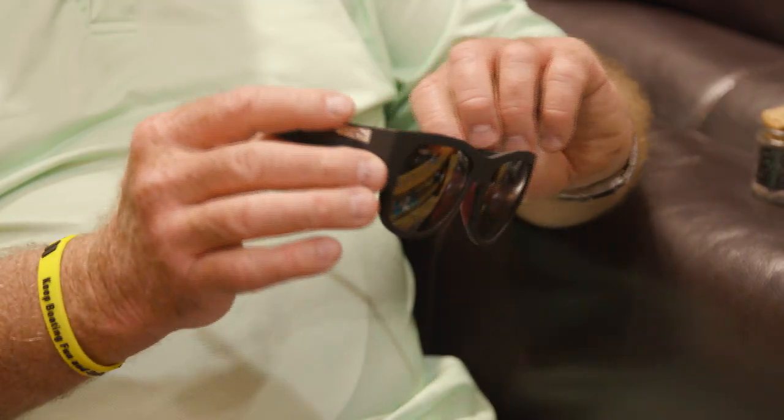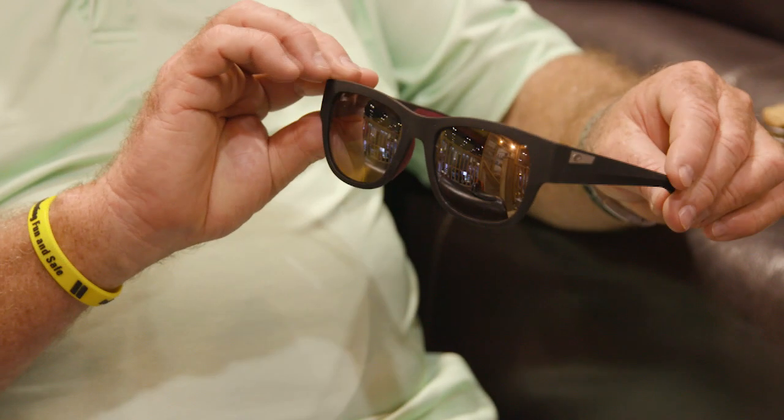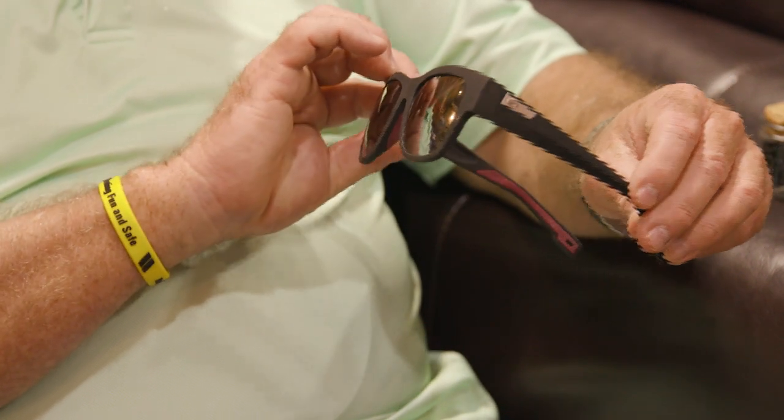Right now I happen to be in my favorite booth at the show because I've got a great leather armchair here that gets me off my feet. I'm with the folks at Costa Del Mar who have just come out with a new series of sunglasses called Untangled. What they've done is remarkable — they've created a pair of sunglasses completely out of recycled material.